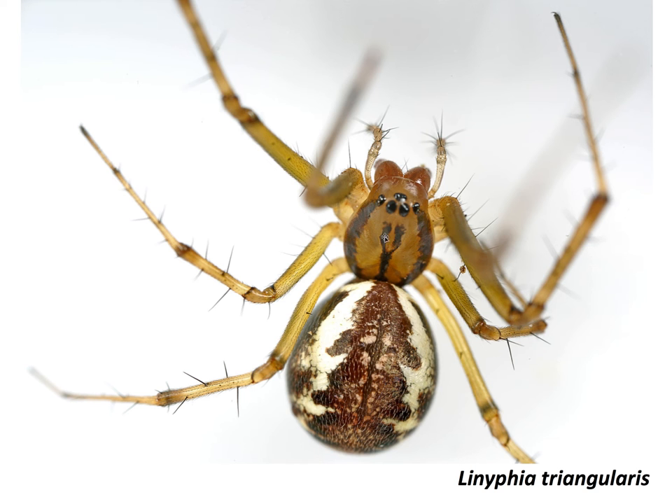I like to call it the tuning fork spider because of this characteristic mark on the carapace. These spiders are everywhere out there at the moment — they hang upside down off their hammock webs, and if you go out early in the morning when the dew picks the webs out, you can see them absolutely everywhere. Loads and loads of these around, as there should be in September.